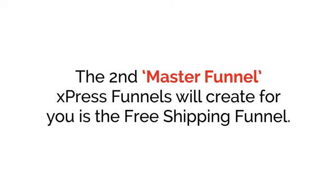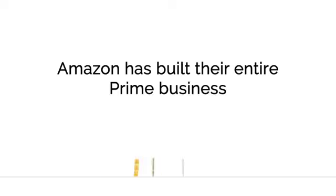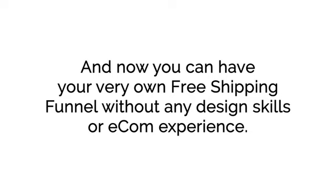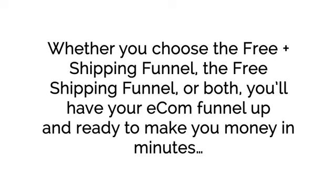The second master funnel ExpressFunnels creates for you is the Free Shipping Funnel. With this funnel, you're charging for the product but giving the buyer free shipping, which is extremely attractive. Think about it — Amazon has built their entire Prime business, which is doing billions of dollars in sales, with this model. And now you can have your very own Free Shipping Funnel without any design skills or e-com experience. Whether you choose the Free Plus Shipping Funnel, the Free Shipping Funnel, or both, you'll have your e-com funnel up and ready to make you money in minutes, not days or weeks like doing it the traditional way.